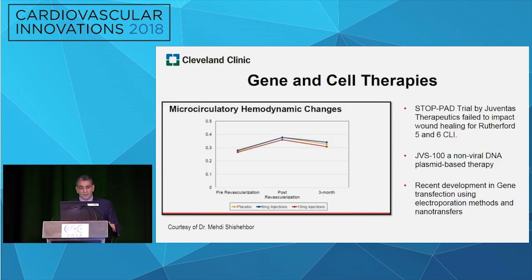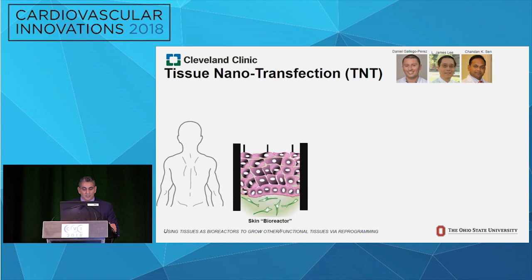When it comes to gene therapy, very little has actually advanced in this space. There's a company from Cleveland Clinic whose main PI was Dr. Shishehbor, who led the study around the TOP PAD trial. As you can see, there is no differentiation between the placebo and the different dosages. These results have been presented, and this trial has essentially failed — the company has folded.